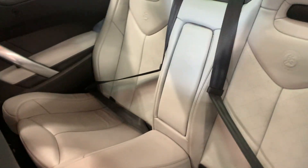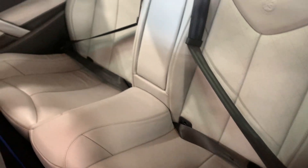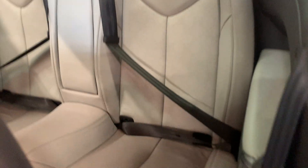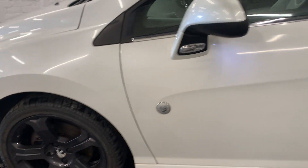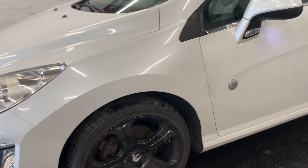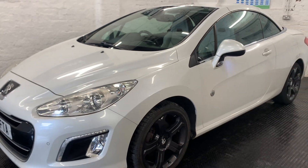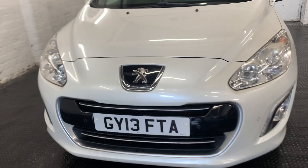We've got this car priced at just £6,000, which is £1,000 below retail value. Just because we want a quick sale — if this was March and the weather was a bit better, you'd probably have it priced a lot higher than £6,000.